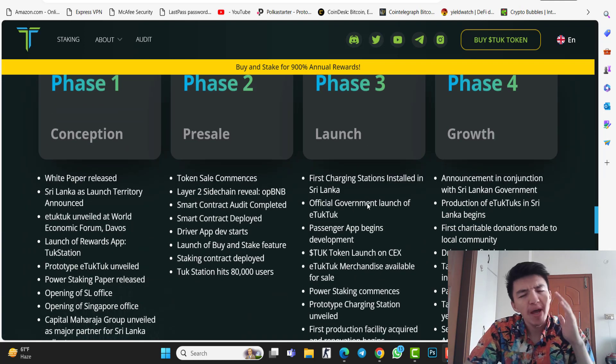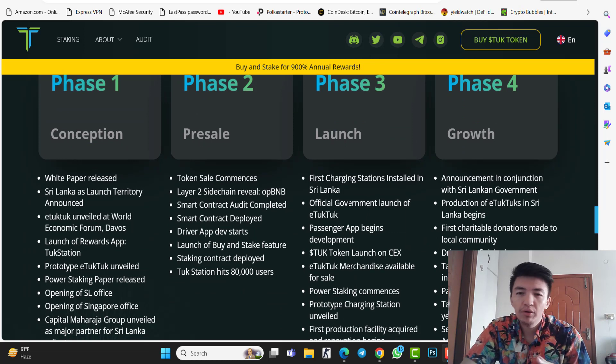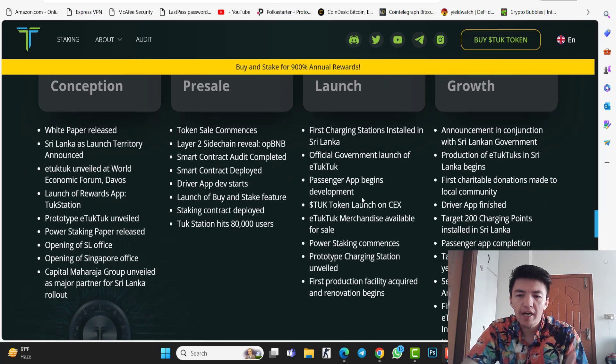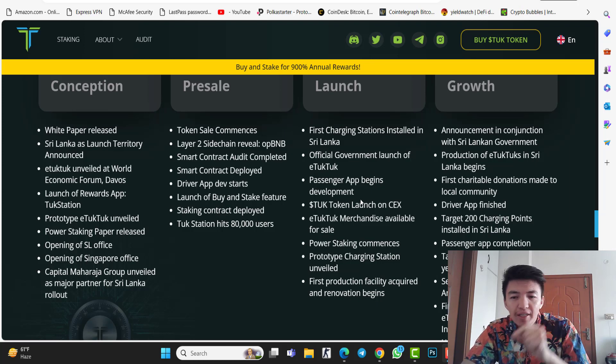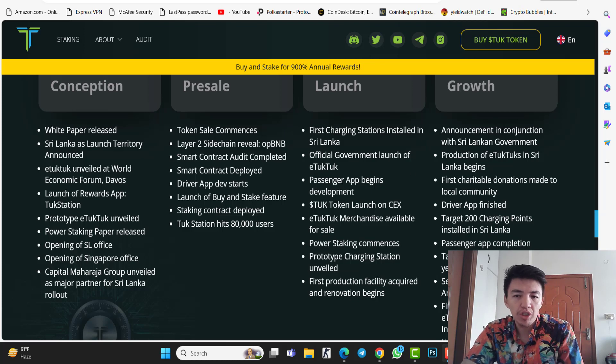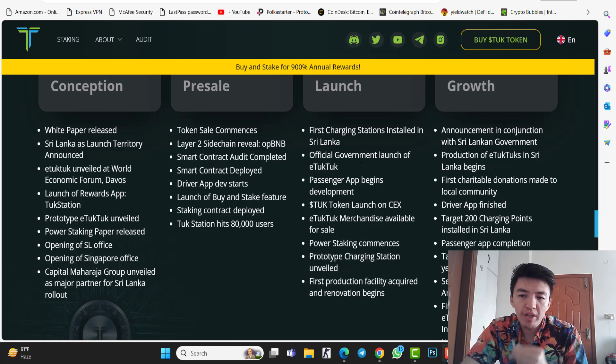If you check the roadmap, you can see amazing things coming in the future. There are four phases: conception, pre-sale, launch, and growth. Inside the roadmap you can see centralized exchange listing, merchandise available for sale, staking, and even charging stations. Lots of things are coming step by step once the pre-sale is complete.